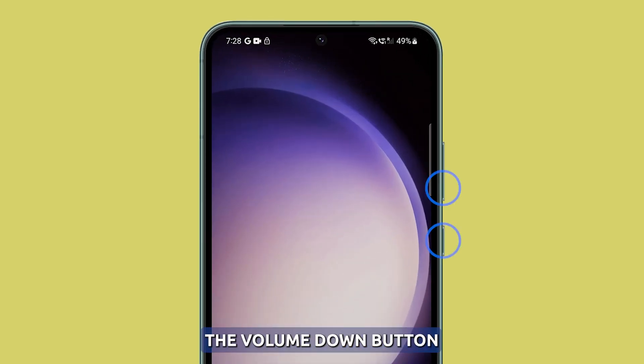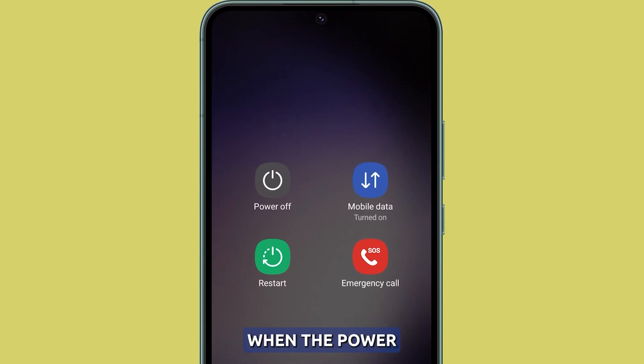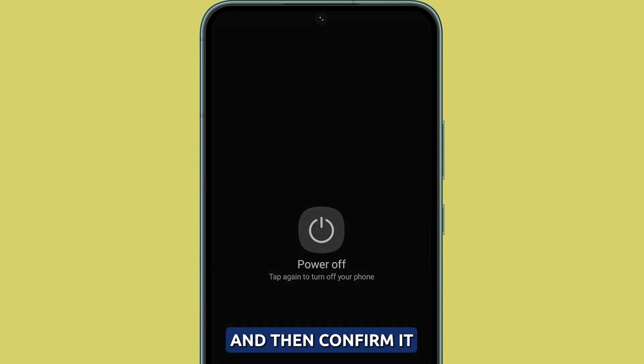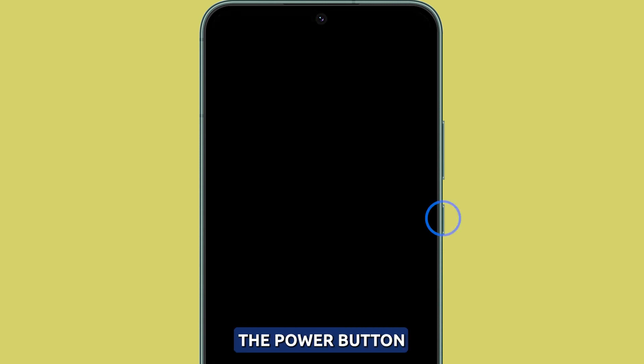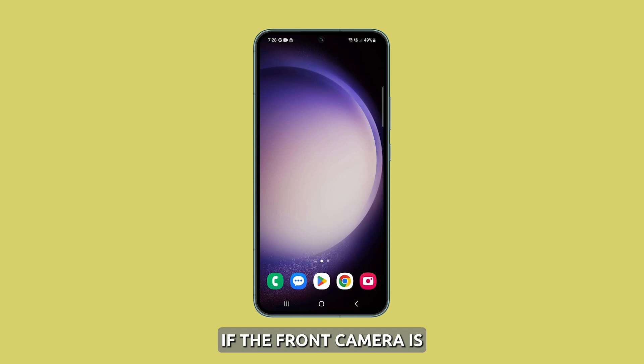Press and hold the volume down button and the power key simultaneously for a couple of seconds. When the power options show, tap power off and then confirm it. After 10 seconds, press and hold the power button until the Samsung logo shows and wait until the reboot is finished. Then launch the camera and check if the front camera is now working properly.